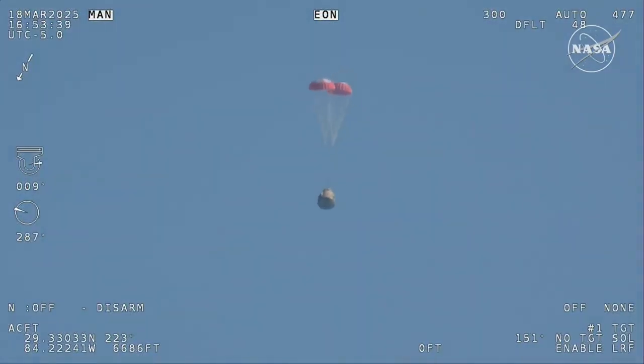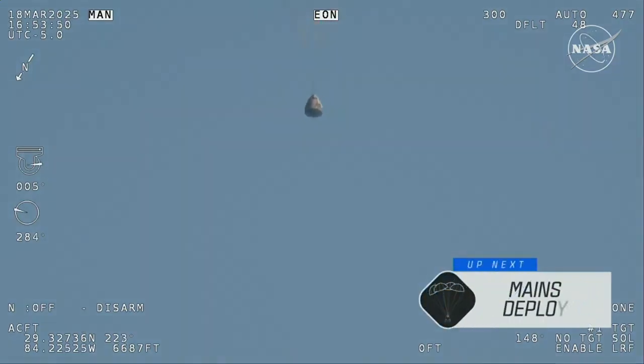Next up, we'll stand by for the main deployment of the parachutes. The mains are quite a bit larger — you'll be able to notice the difference on your screen once they deploy, and they continue to ensure that the Dragon spacecraft slows down even further.